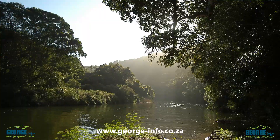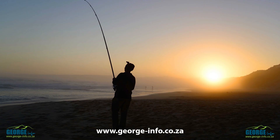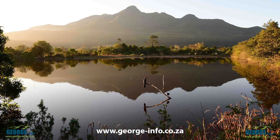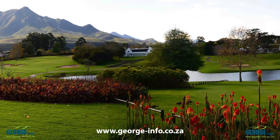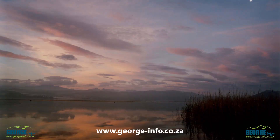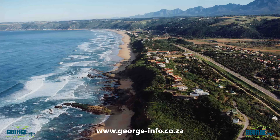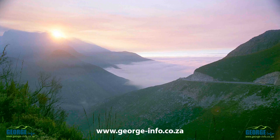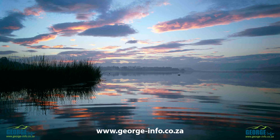The beautiful city of George is surrounded by mountains, forests, rivers, open sea and farmlands. The city has grown exponentially in the last 10 years with many South Africans choosing to settle here and rather commute to other areas. George is located on the magnificent Garden Route, about halfway between Cape Town and Port Elizabeth.